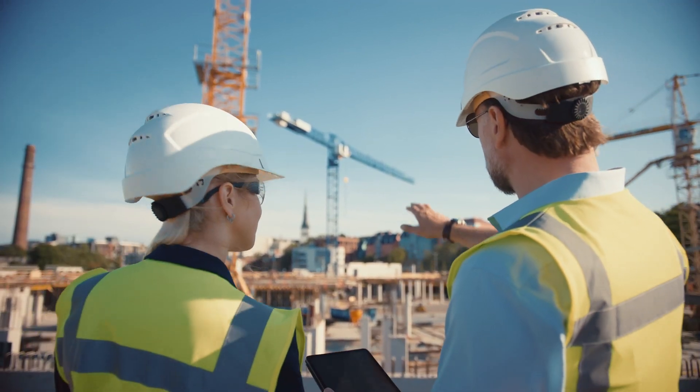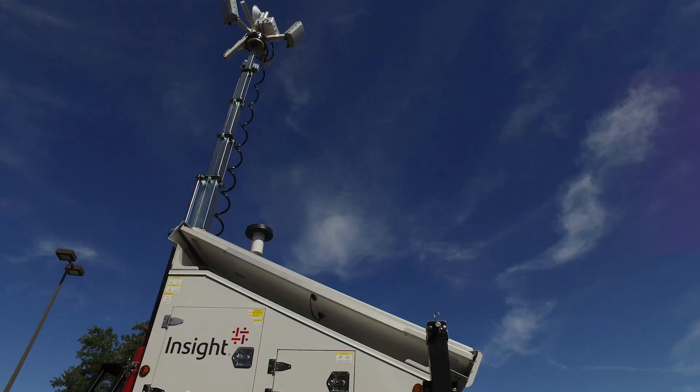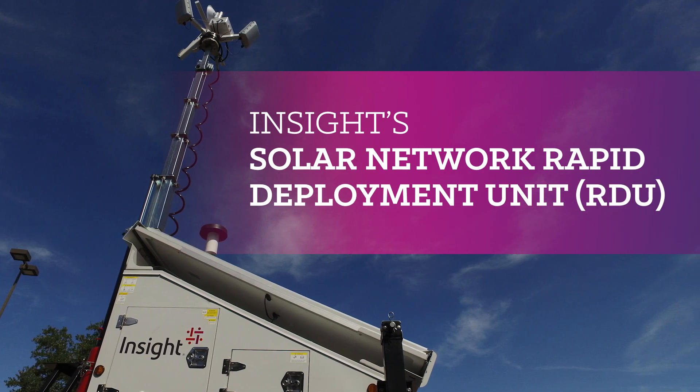From construction sites to oil fields, pop-up medical facilities to disaster response, Insight's Solar Network Rapid Deployment Unit provides reliable connectivity wherever and whenever it's needed.